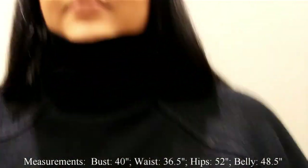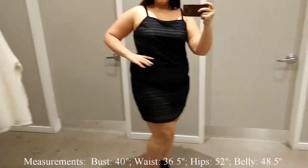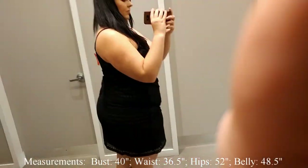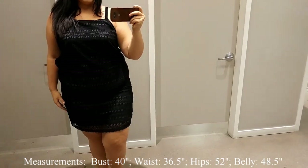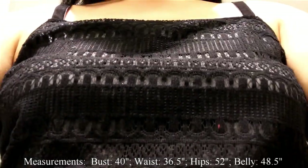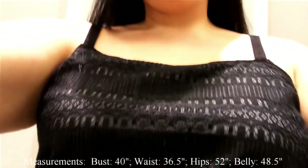Next I tried on another LBD — this one's lace. It's a little big on the top and a little tight on the bottom. I tried it on in extra large, which is the biggest size they carry. I really liked the lace detail on this dress, but unfortunately it just didn't fit me perfectly. It's only $34, which is a great price point — hopefully it fits you!